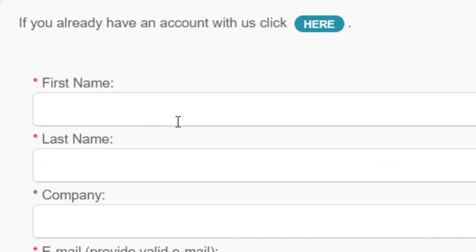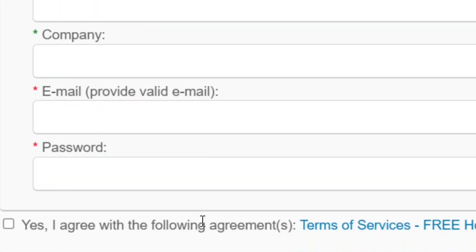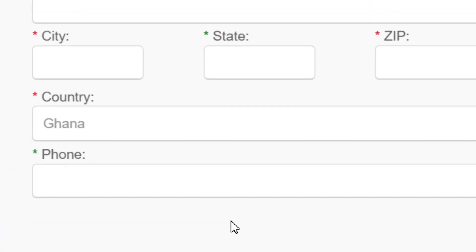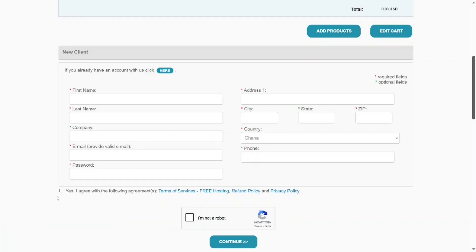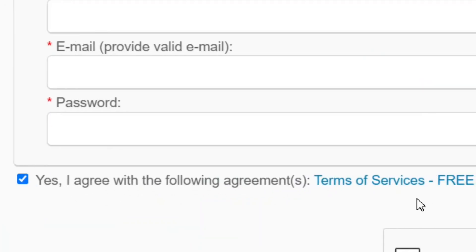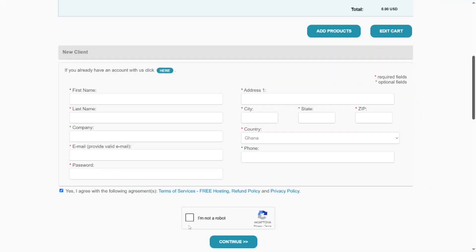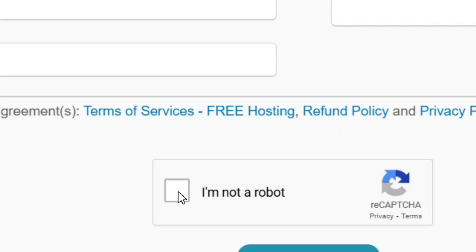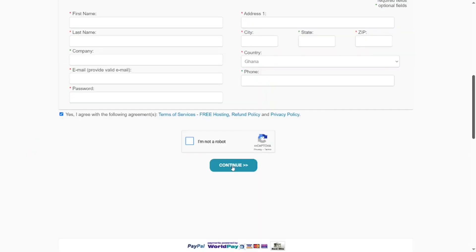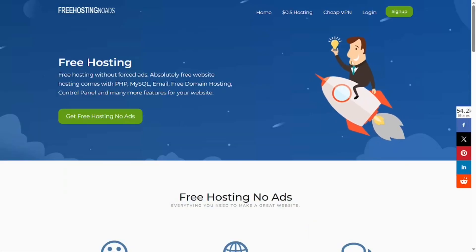Fill in all the required details to get the hosting — your country, address, and phone number, which is compulsory. Check the box to agree to the terms of service for using the free hosting plan, then check the CAPTCHA box to confirm you are not a robot, and click Continue. You will be logged in and your free hosting is ready.